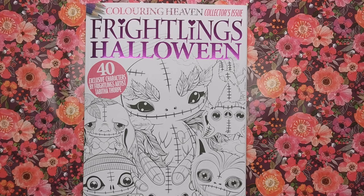Hi everyone and welcome to another review from Colour with Clare. Today we're looking at the Colour in Heaven collector's issue which has just been released.